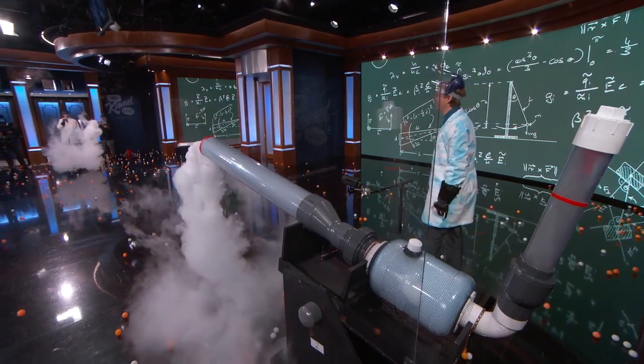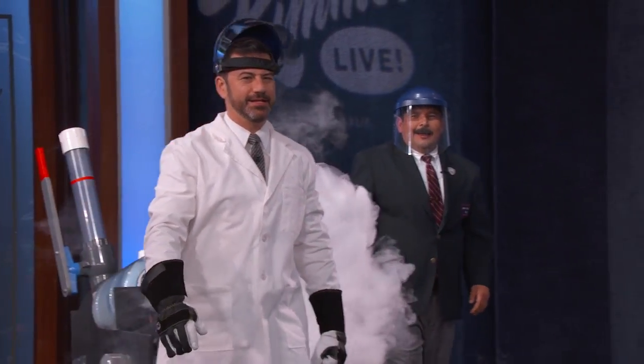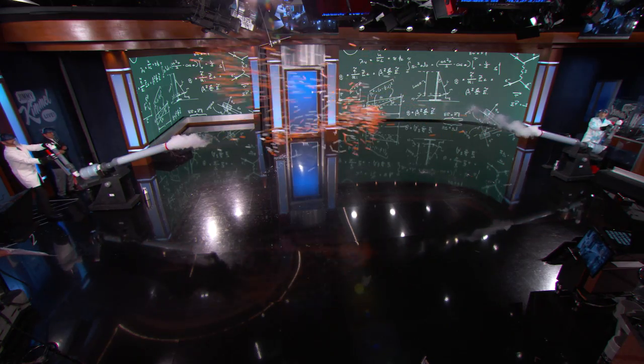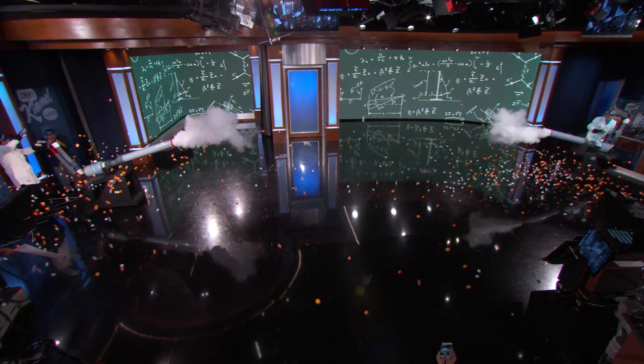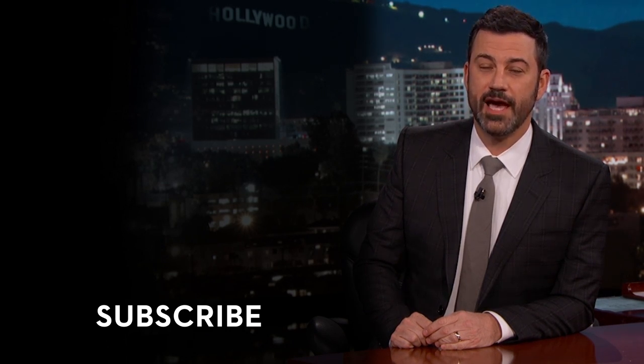Wow! Holy cow! Let's look at that again. These are so cool — that was crazy! Science Bob Pflugfelder, everybody. Find out more about the National Week of Making at weekofmaking.org. Thank you, Science Bob. Do you love clicking buttons and subscribing to things? Then click the button to subscribe to my channel and you'll finally be happy.